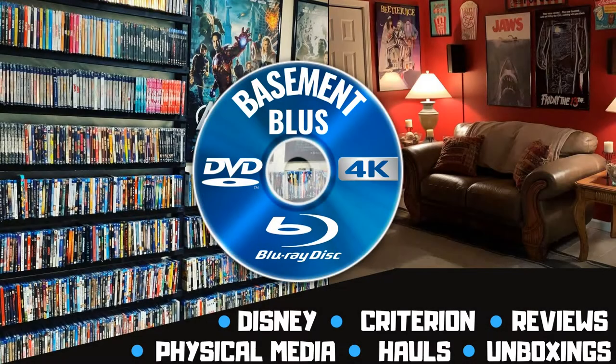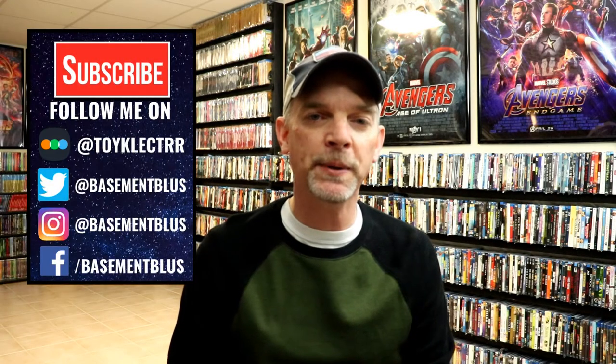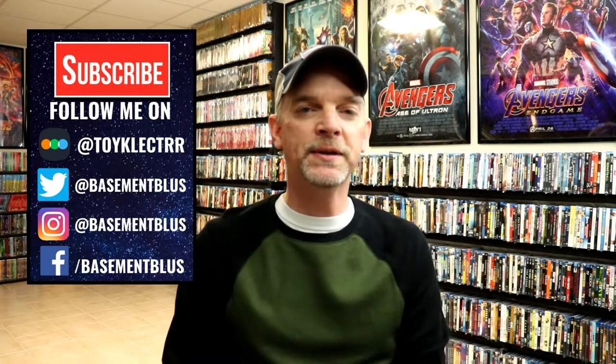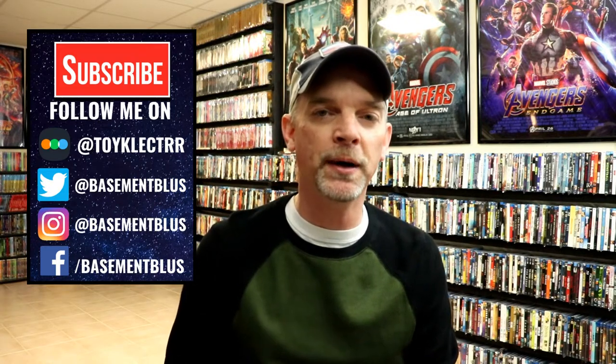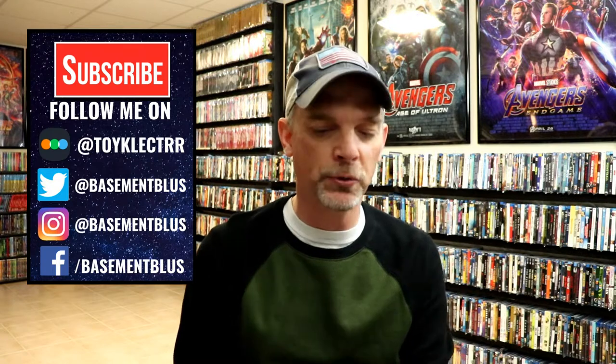Hey, Tony here. Today I'm going to show you some new Blu-rays that I picked up from Sloppy Second Sales. I recently came across a website called Sloppy Second Sales, which offers rare titles that they burn to Blu-ray. I came across about five items that I purchased from them, just got my order in, and I wanted to show you what I picked up.